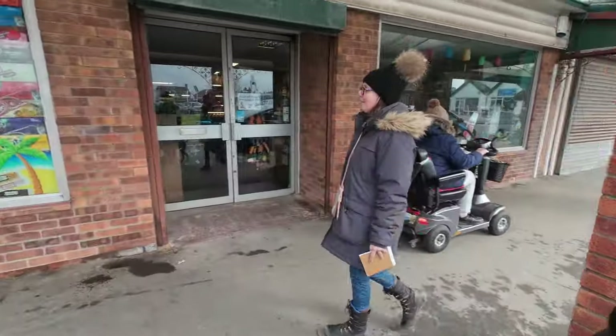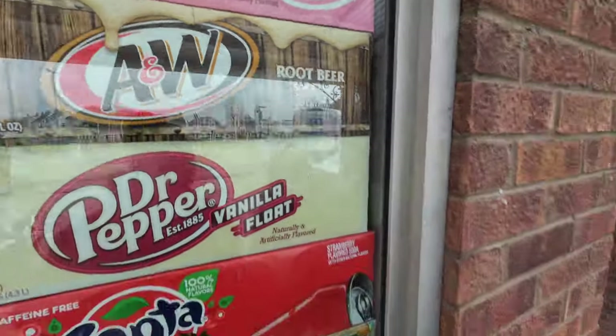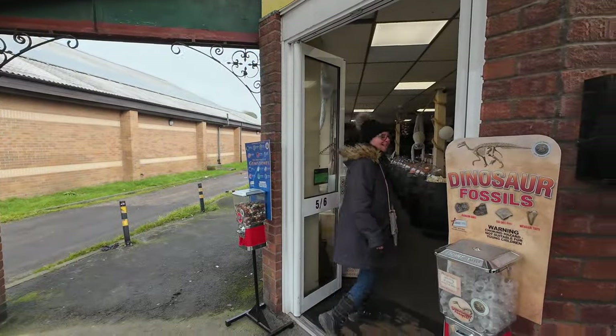We're going to pop back in the sweetie shop. They've got something in here — look at these different flavoured drinks. Root beer — I haven't had root beer for ages. I fancy some of that. I don't drink a lot of pop, it's either water or tea to be fair. I think I'll get some root beers. No root beer — all them boxes are empty. Gutted.